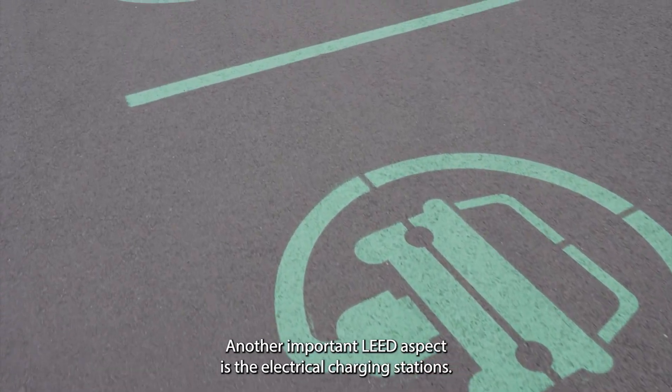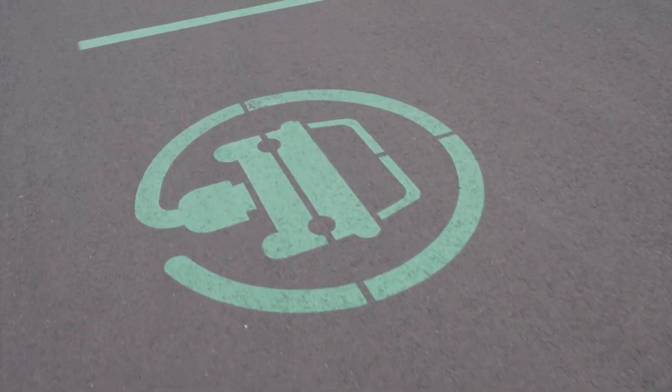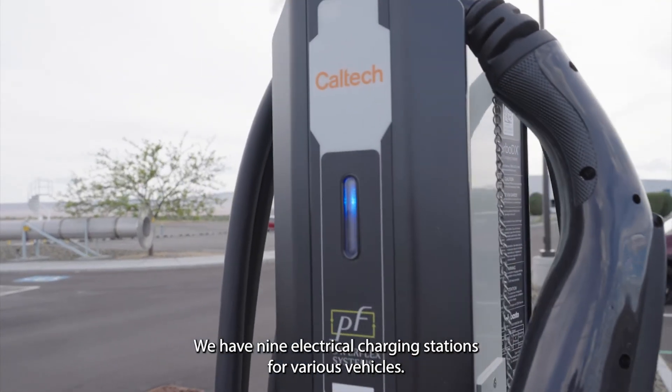Another important LEED aspect is the electrical charging stations. We have nine electrical charging stations for various vehicles.